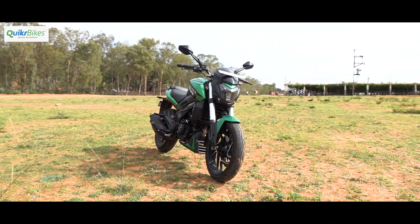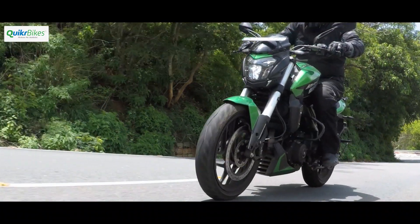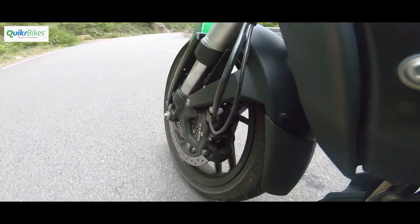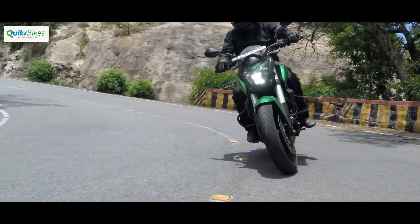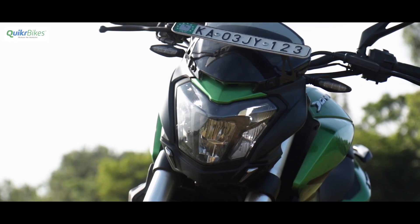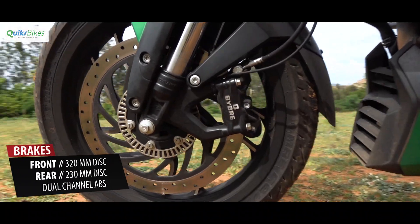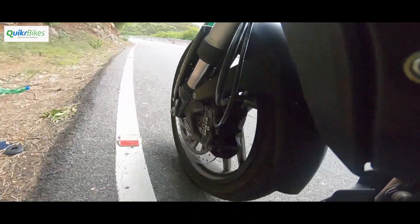Moving on to the handling aspect of the new Dominar 400, one thing that certainly feels different is the front end. It has a more planted feel than earlier and the front suspension is now a bit stiffer. This has made it more responsive when it comes to direction changes and allows for a more engaging ride around winding roads. The handlebar is also a bit higher and wider for a relaxed stance and better control. This combined with a softened rear suspension makes the Dominar 400 a much better rounded touring machine. The brakes from Bybre are the same as earlier, with the same soft initial but progressive feel, doing their job very well combined with the dual channel ABS.